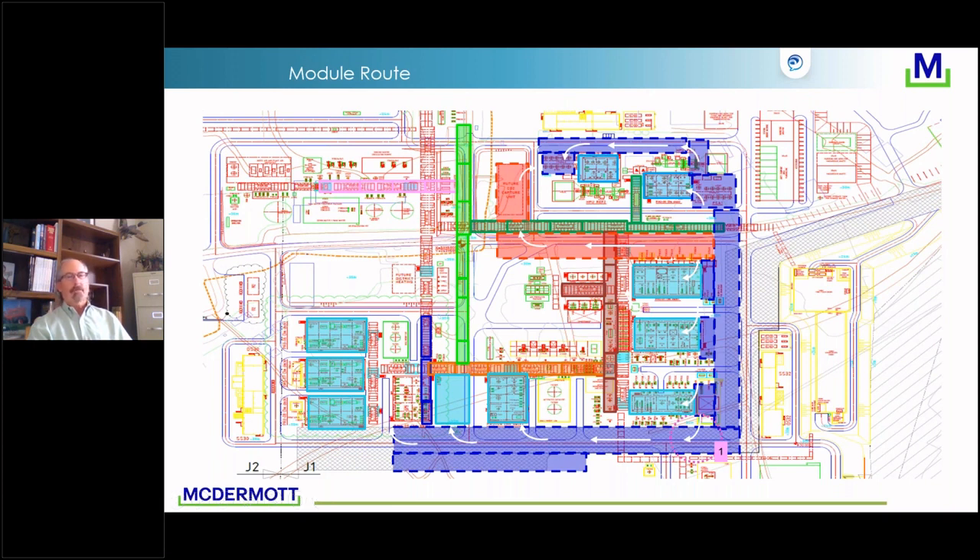That's the run-through. I wasn't going to put any three-letter acronyms on Lean or AWP, but I hope I gave the impression that there is a lot of collaboration that has to be done very early on. Any questions?